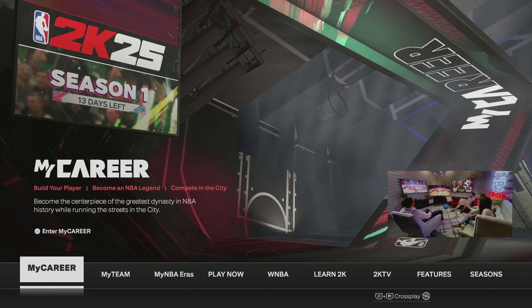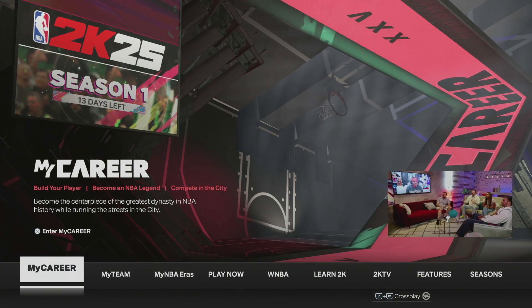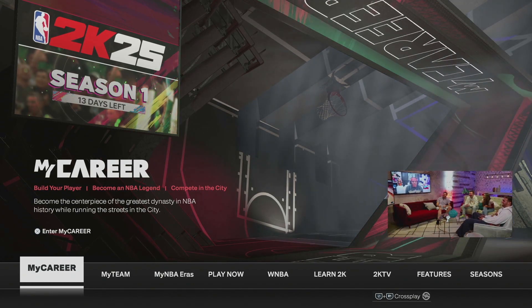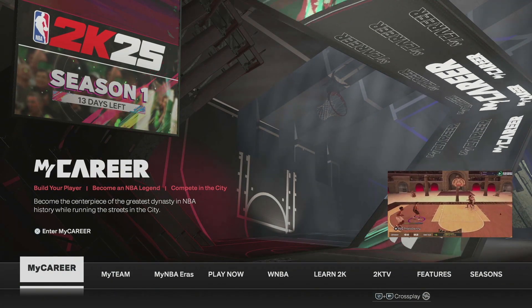What's up guys, we're back here with another NBA 2K25 video. Today we are on week five of 2KTV episode. If you don't know what that is, basically you watch a video for about 10-15 minutes, and while you're watching it, questions pop up, you answer them, and then you get free VC.